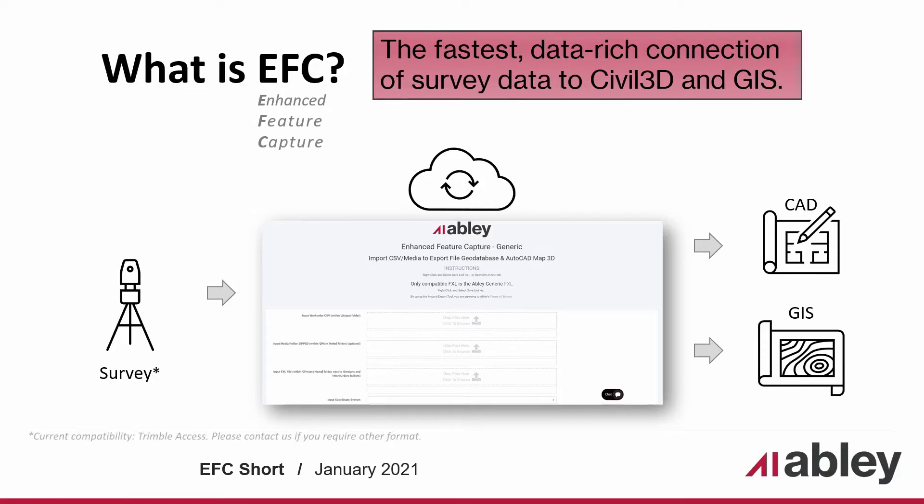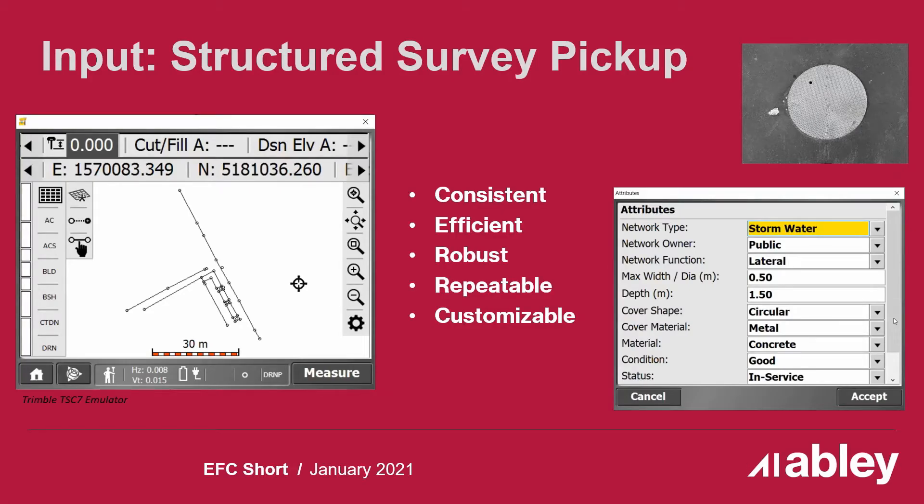EFC is the fastest, data-rich connection of survey data to Civil 3D and GIS. Enhanced Feature Capture is Ablee's cutting-edge solution for connecting survey-grade, attribute-rich data to a project team in formats they need in minutes. One of the highlights of EFC is it empowers the specialists who are most knowledgeable in their field and skilled with their software. I love that EFC encourages the survey team to pick up highly accurate data and all the attribution will pull through to the engineering, design, and GIS teams. Those in the field deserve to have all their hard work cataloged and our development team is keenly focused on delivering this functionality.